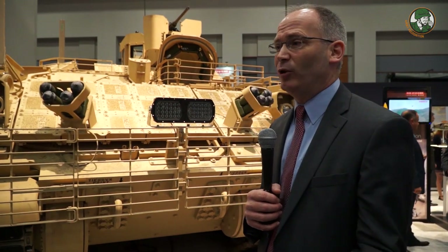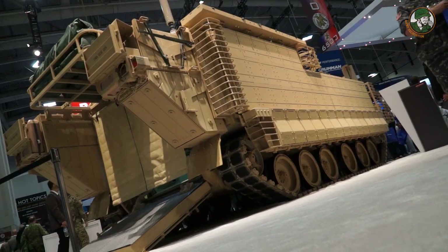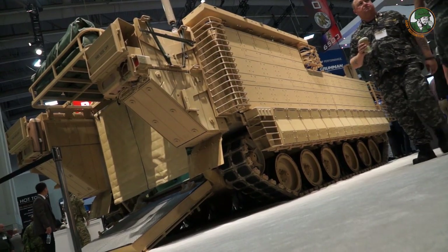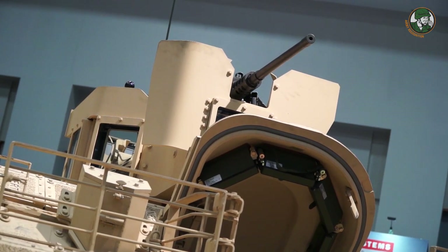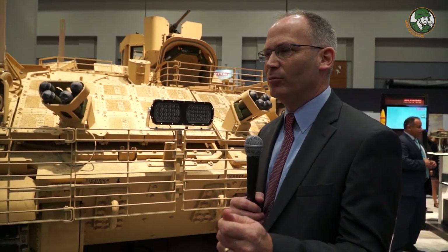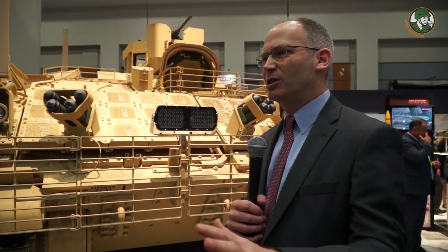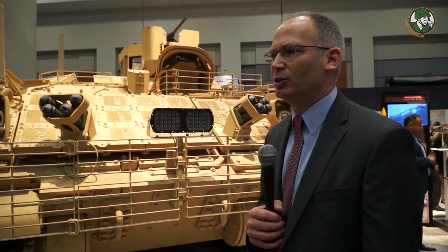It's a pretty exciting future. There are a lot of M113s out there to be replaced by the Army, so it's a very promising program. We're under contract for 29 right now, and then if we go to low rate production on schedule — which I think we will — we're going to be building about the equivalent of a brigade-size set of these a year for several years.